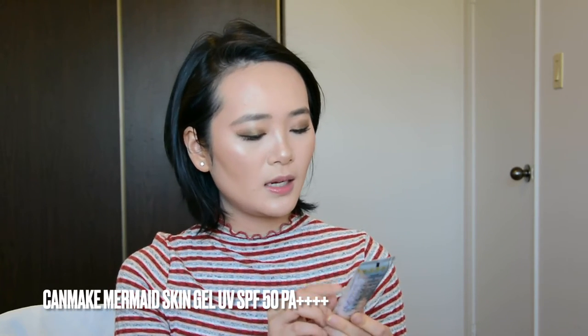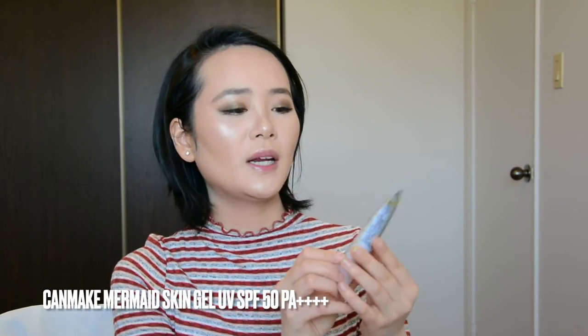The next product is the Can Make Mermaid Skin Gel UV SPF 50 PA++++ for face and body. It is a smaller sunscreen so you don't get a lot of product in there. It doesn't leave a white cast. I find that a lot of Korean sunscreen products don't really leave a white cast — I love playing with these types of sunscreens. It plays really well under makeup, and it doesn't have any fragrance in it.